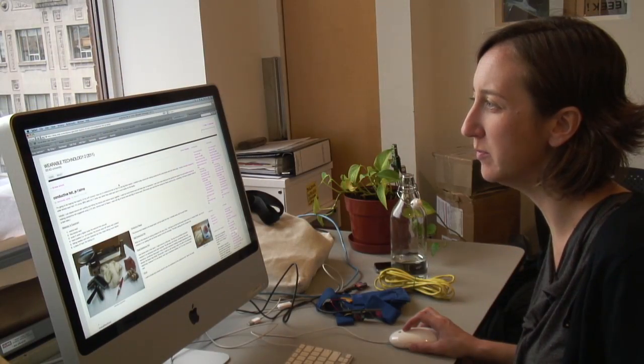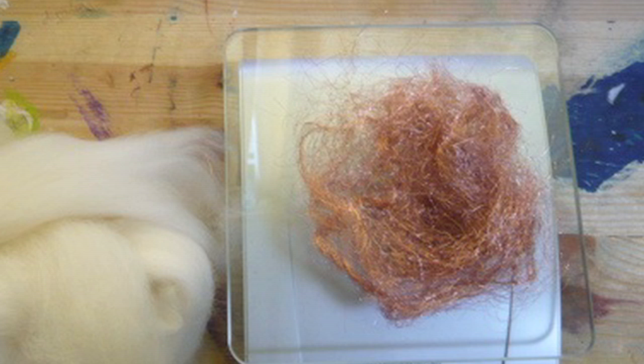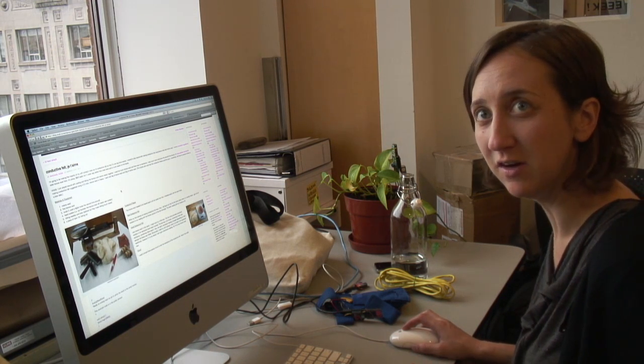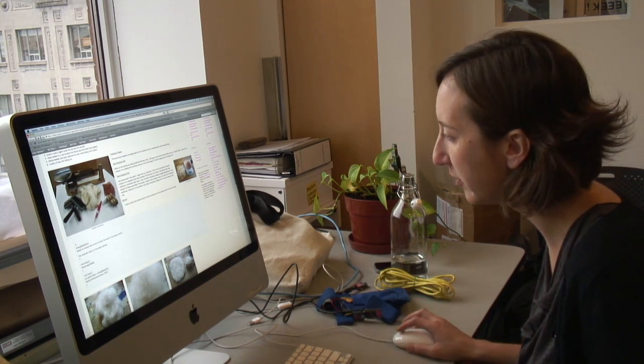Rachel Kess is a student from the Material Arts and Design program. She's combining bronze wool and traditional sheep's wool to create what's called a variable resistor, so it can actually act as a sensor. When you press on the wool, it causes the conductive fibers to go closer together and therefore it's able to conduct electricity a little bit better.